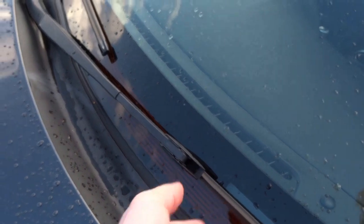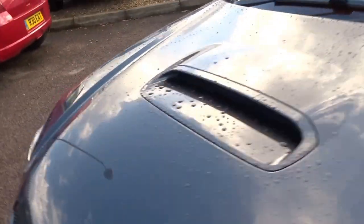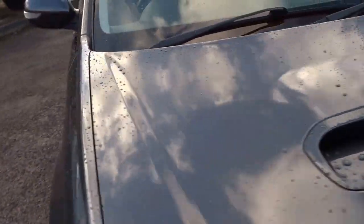Going around to the front of the car, the car has actually got a heater element underneath the windscreen which warms the wipers. So in the winter you'll find that this will clear the ice very, very efficiently.